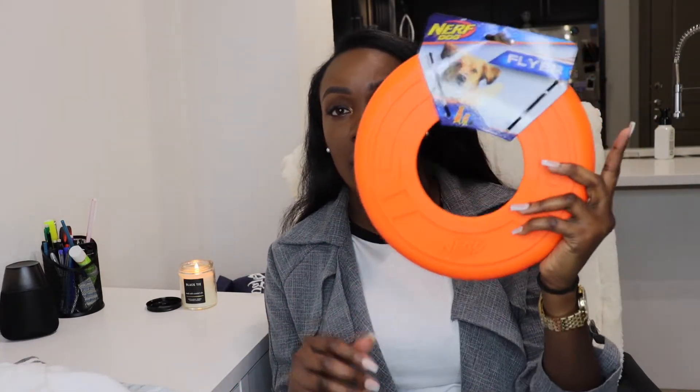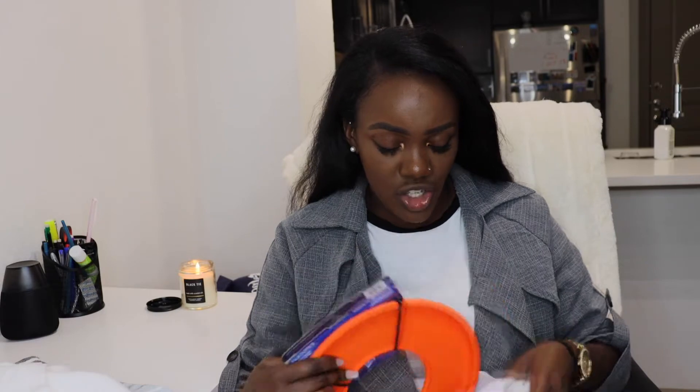For the dog stuff I just got this boomerang — because why not, I think dogs like to play fetch. I had to take everything out of the plastic bag so you guys don't have to hear that noise.